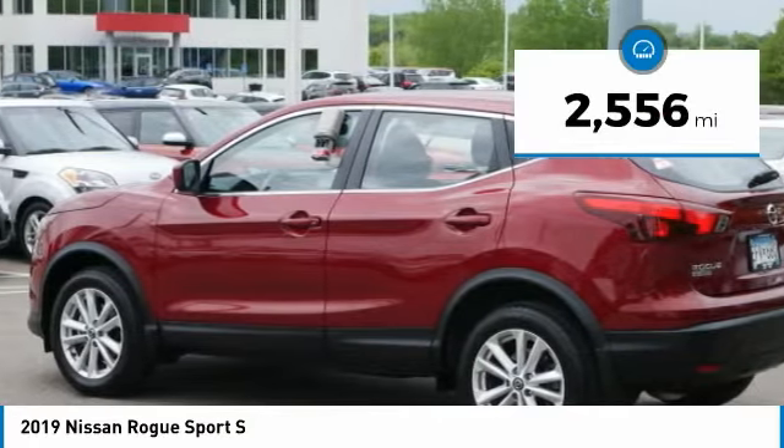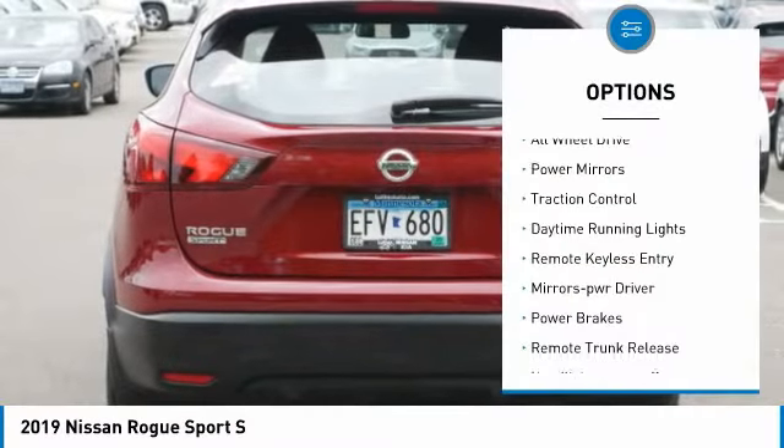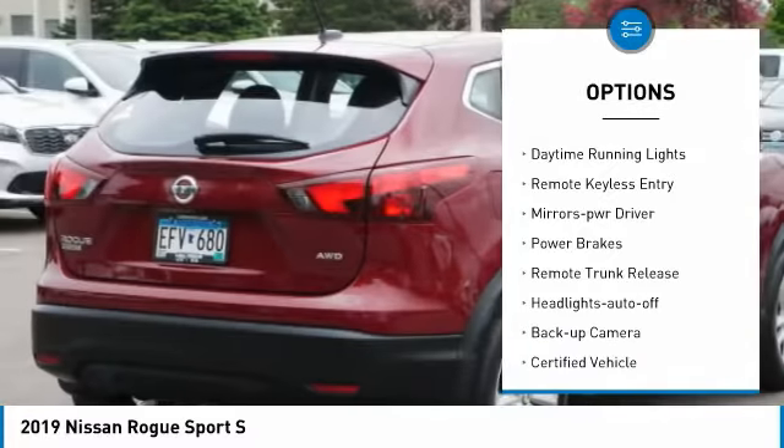This vehicle has less than 3,000 miles. Here are some of this vehicle's great options: all-wheel drive, power mirrors, and traction control.